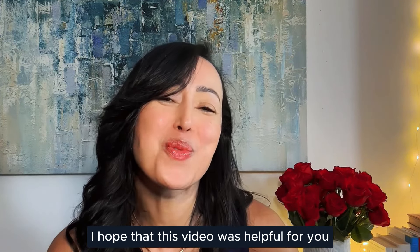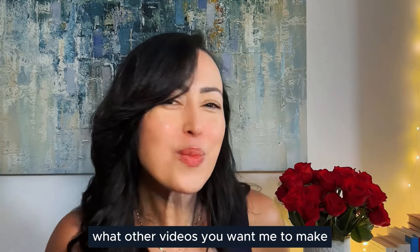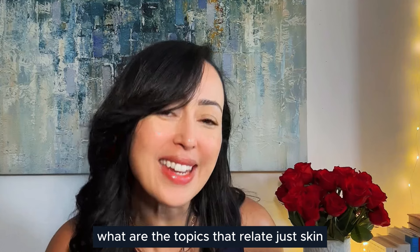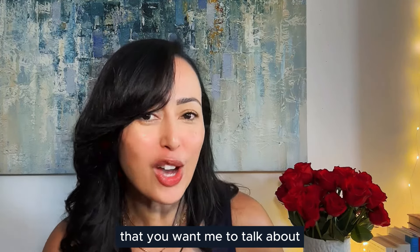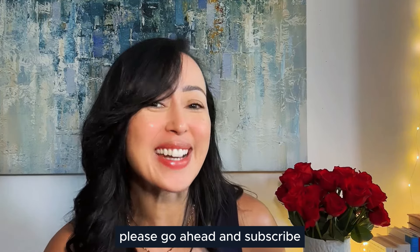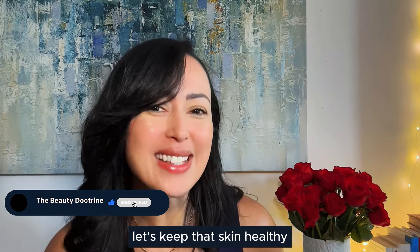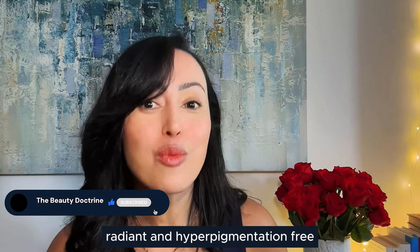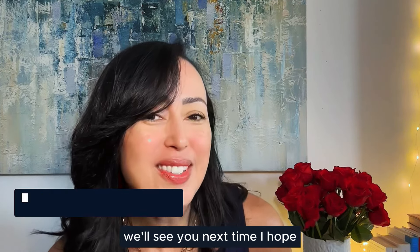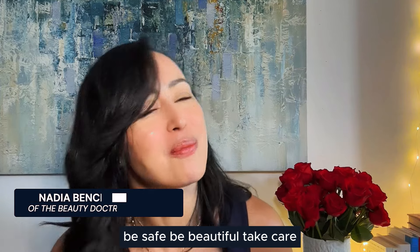I hope this video was helpful for you. Please let me know in the comments what other videos you want me to make and what skin topics you'd like me to cover. If you enjoy this content and want to see more, please subscribe and share this video with somebody you care about. Let's keep that skin healthy, radiant, and hyperpigmentation free. Until then — be well, be safe, be beautiful.